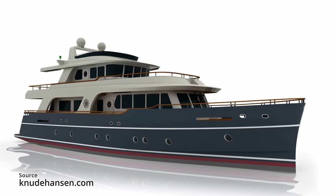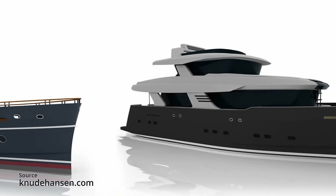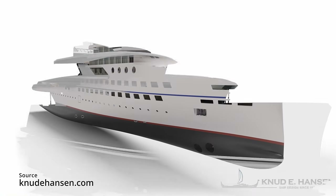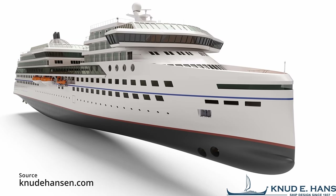The first yachts I want to show you are designed by a company called Nude E Hansen, based in Denmark, who usually design far larger commercial ships — a fact that's quite appealing when it comes to explorer yacht design.